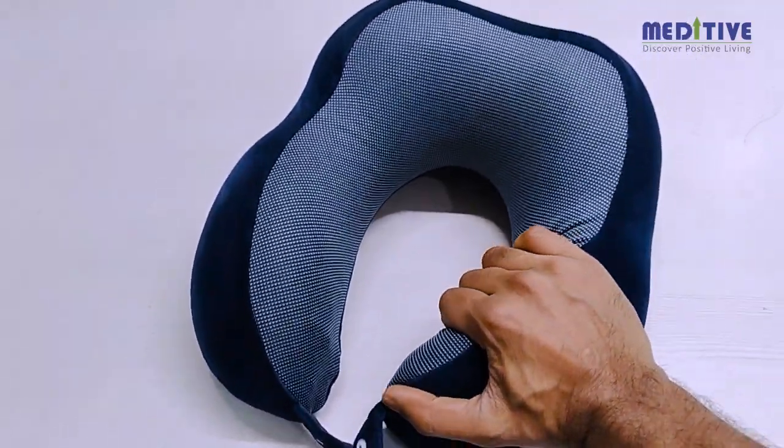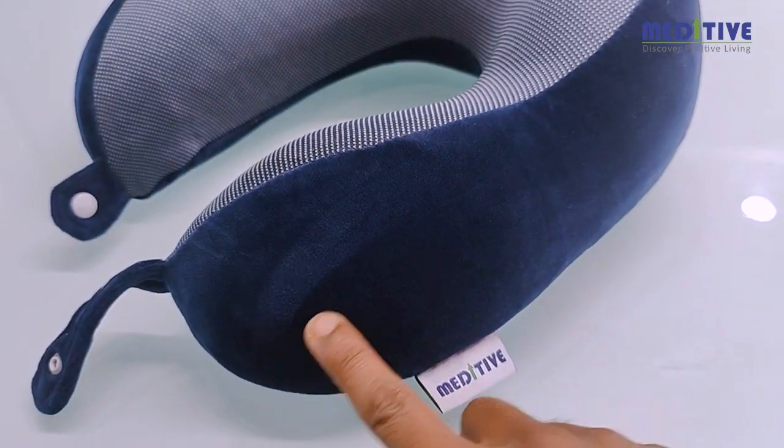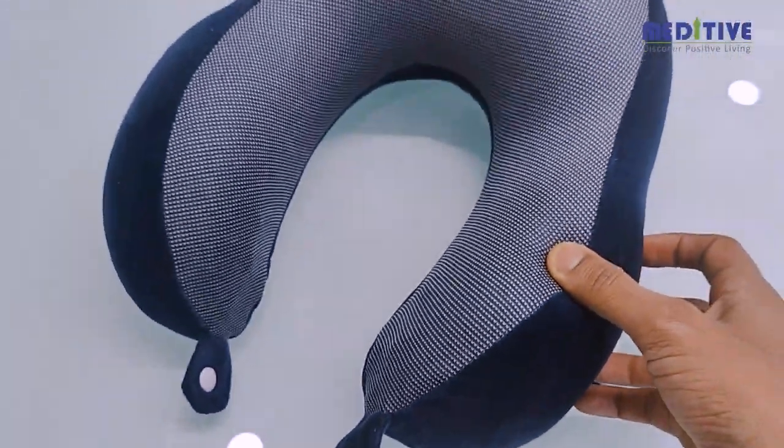The travel pillow uses a special premium velvet fabric on the sides and a magnetic fabric on the insides. The thickness of the lobes is good enough to provide sufficient support to your neck while sleeping.